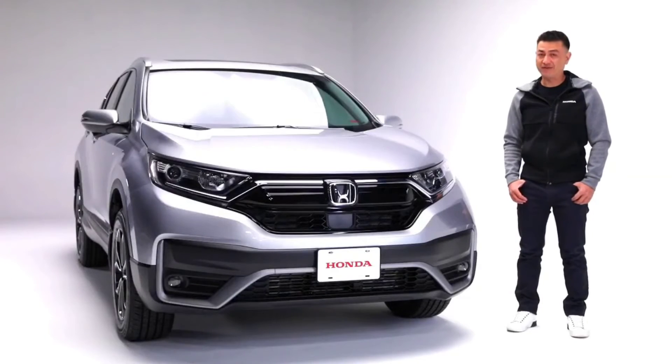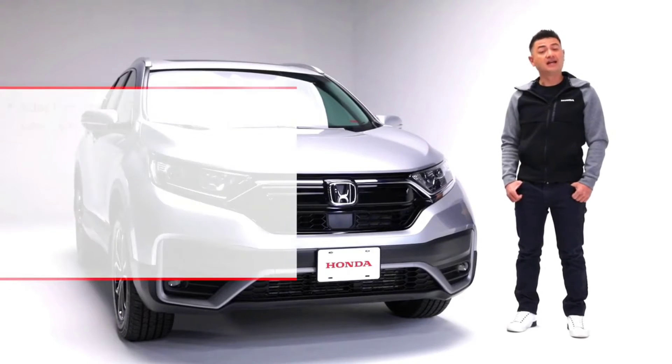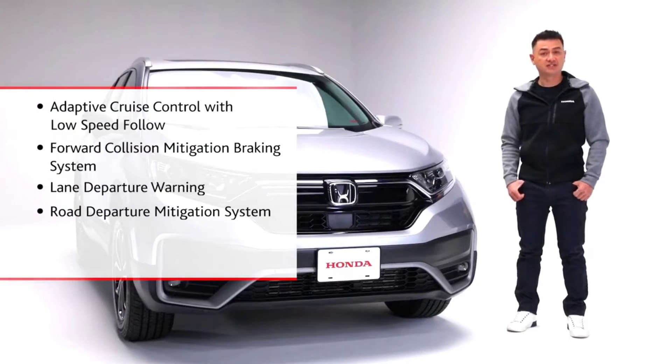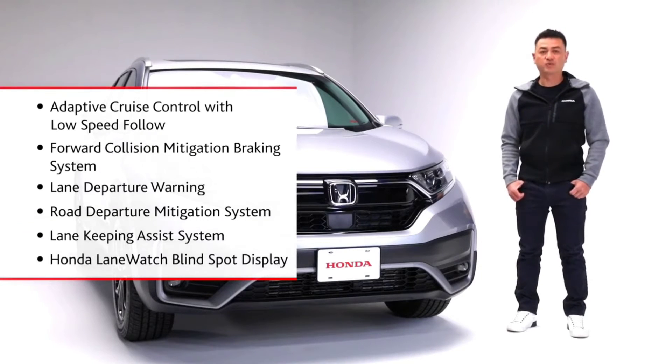Keeping you and your passengers safer on the road is the Honda Sensing Safety Suite, which includes adaptive cruise control with low-speed follow, forward collision mitigation braking system, lane departure warning, road departure mitigation system and lane keeping assist system. This CR-V also features the Honda Lane Watch Blind Spot Display to improve passenger side visibility.